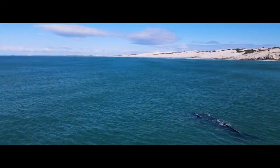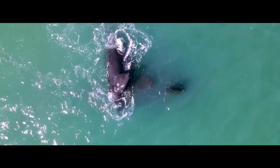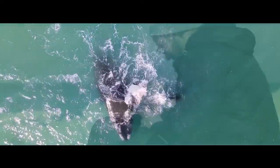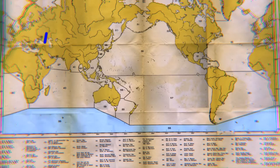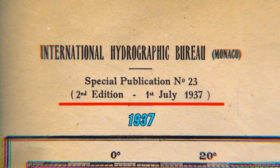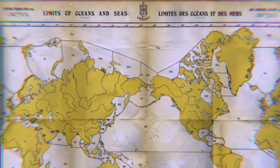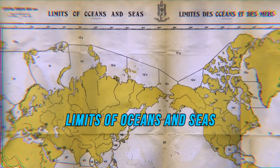What makes this ocean so special? How did the scientific community eventually recognize it? And more importantly, what mysterious creatures does it hide? Let's find out. The Antarctic Ocean, or the Southern Ocean, was first mentioned back in 1937 in the second edition of the International Hydrographic Organization's Limits of Oceans and Seas.